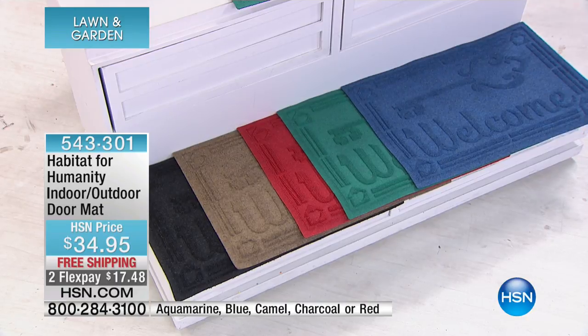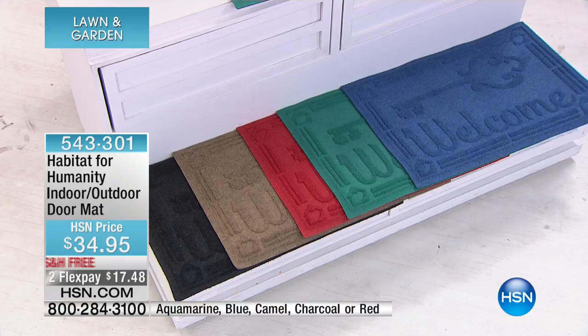This is such an incredible product because we all need to welcome our guests — we all need something at the front of our door. For $34.95 it has free shipping and two flexible payments of $17.48.